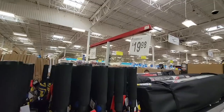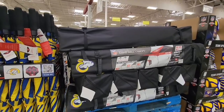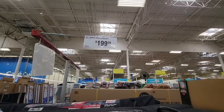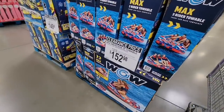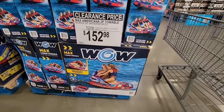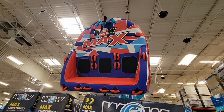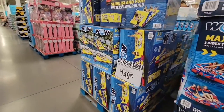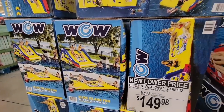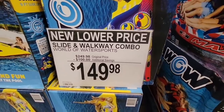In Sam's Club here in Southern California, you can see they have the LA Rams gear — we also have the Chargers, so it's funny there's not both. Here is the clearance price. Sam's Club has some of the best pricing when it comes to water fun toys — $152.98. Here's another lower price: the slide and walkway combo for $149.98.